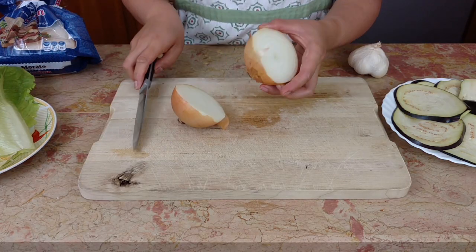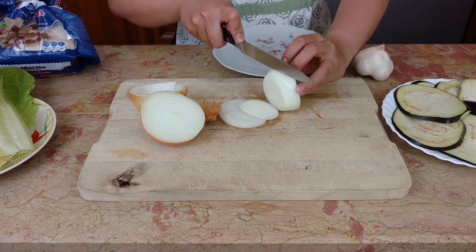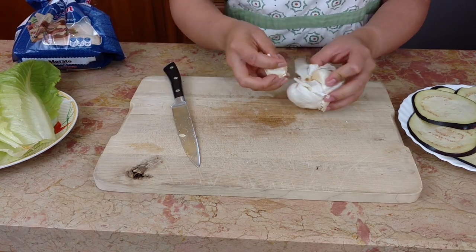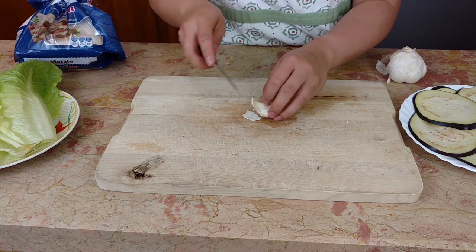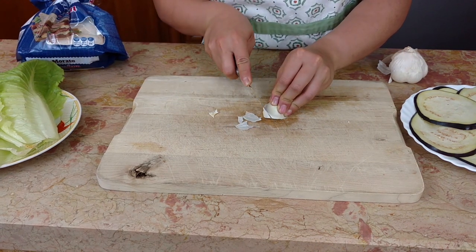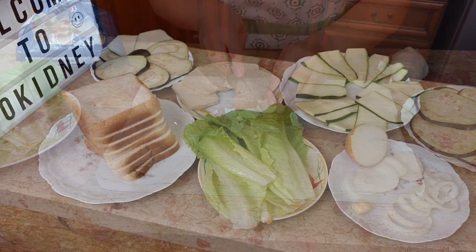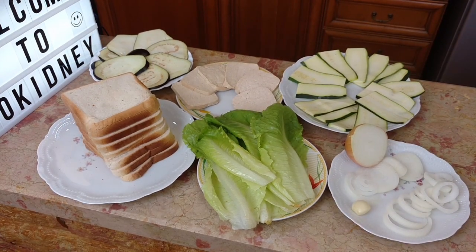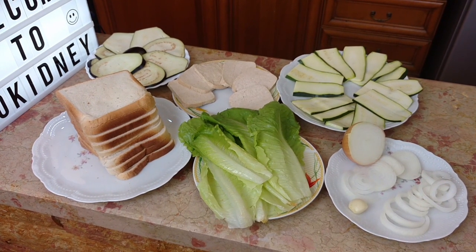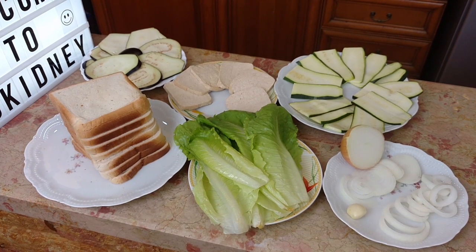Cut the onion and peel the garlic. Now I've placed all the ingredients in these plates so I can grill all of them at the same time. This way I'll have a very tasty sandwich.